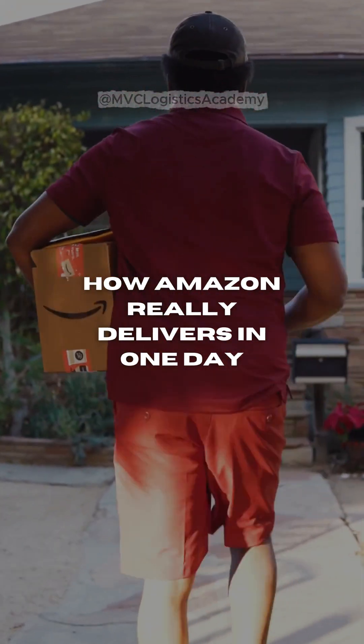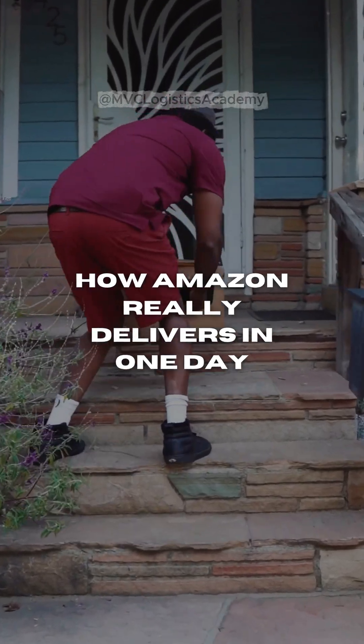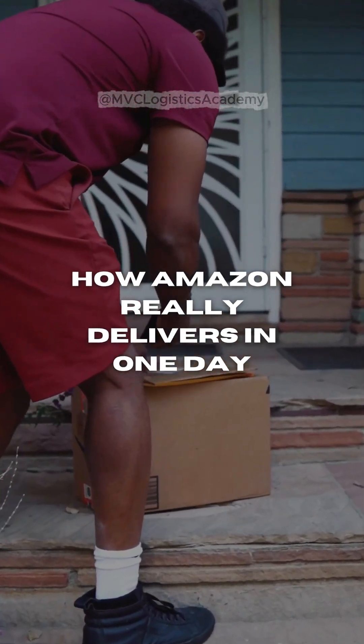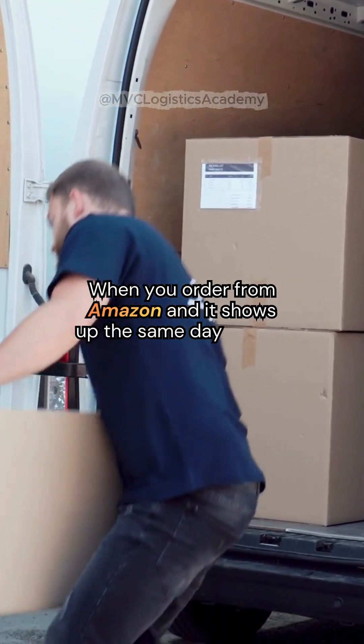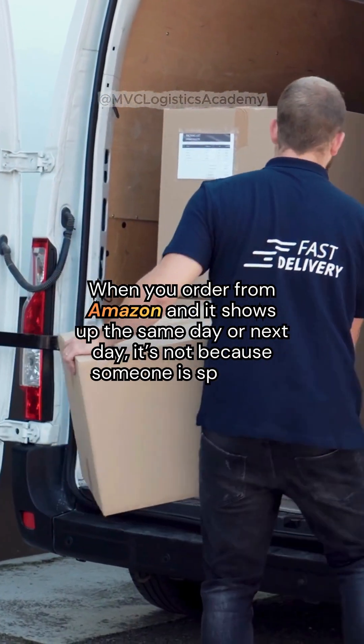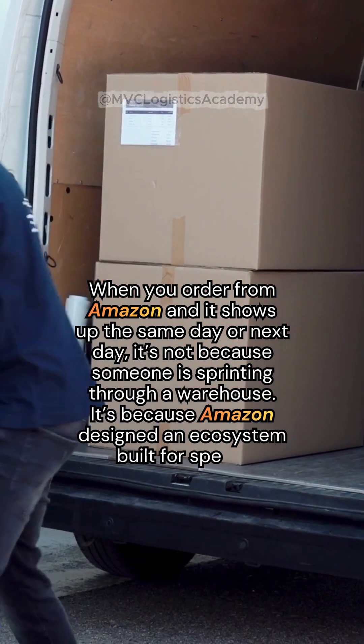Amazon Prime isn't magic, it's supply chain architecture. Let me show you the system behind the speed and how Amazon really delivers in one day. When you order from Amazon and it shows up the same day or next day, it's not because someone is sprinting through a warehouse — it's because Amazon designed an ecosystem built for speed.